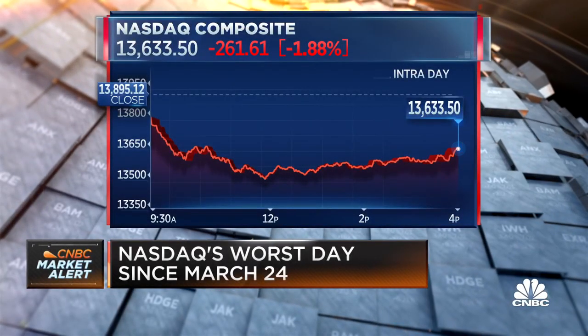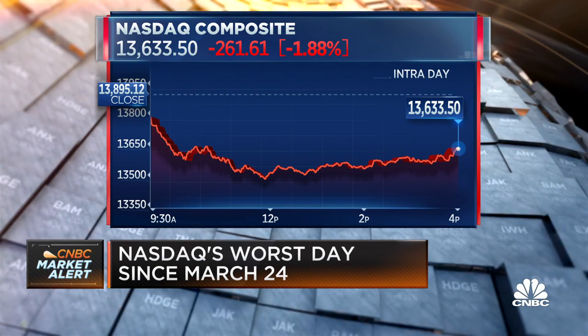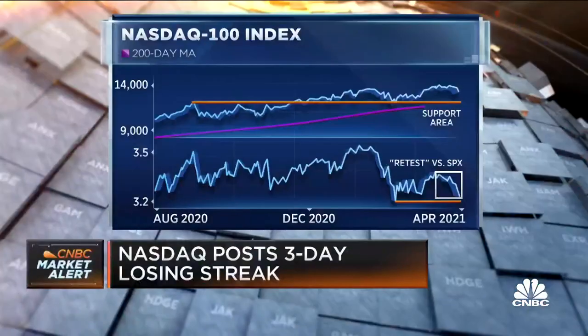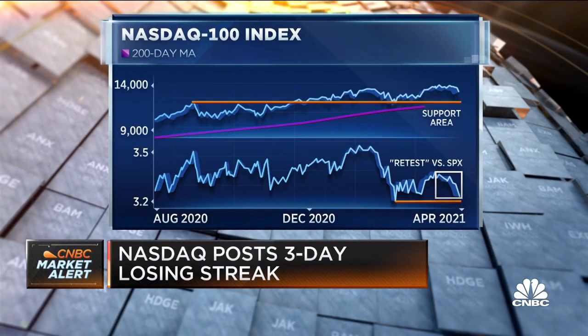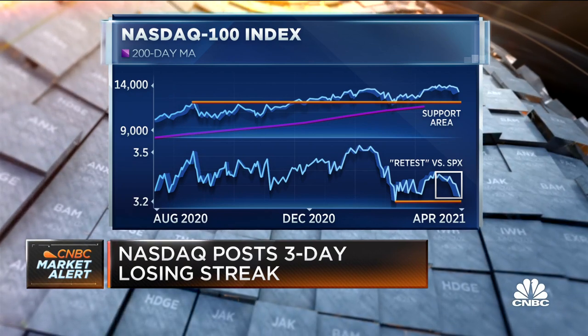We had already seen a loss of short-term momentum from the Nasdaq 100 and its tech constituents. But just today, we saw a breakdown from the consolidation phase that had ensued. The breakdown was associated with gaps down for both the Nasdaq 100 index and a lot of its bigger constituents like Google. That gap down is probably of the breakaway nature because it occurred after a good strong up move, so that suggests that this pullback will continue.